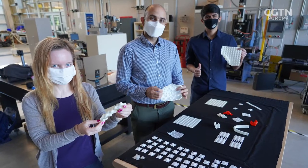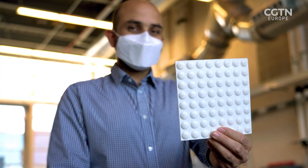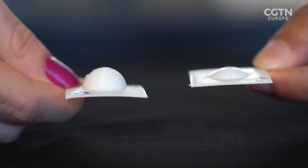Andres Arrieta leads the Laboratory of Programmable Structures at Purdue University. Him and his team are working on something called metamaterials, which are materials that combine the best characteristics of individual materials to form one better material.